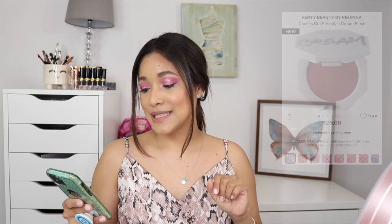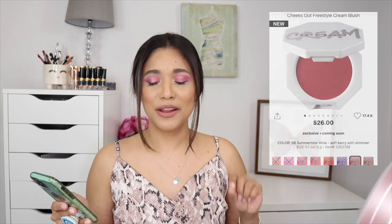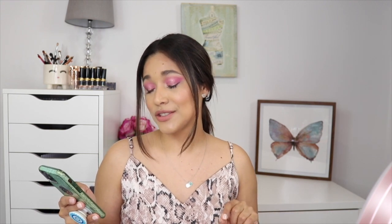Fenty Beauty is coming out with cream blushes, and I am obsessed with cream products — I find them so youthful and easy to apply. Right now I'm wearing Fenty's Pearl highlighting match stick and it looks so natural and juicy. From the new cream blush line, I'm picking up Cool Berry, a soft mauve with shimmer; Strawberry Dip, a soft coral; and Summertime Wine, a soft berry with shimmer.